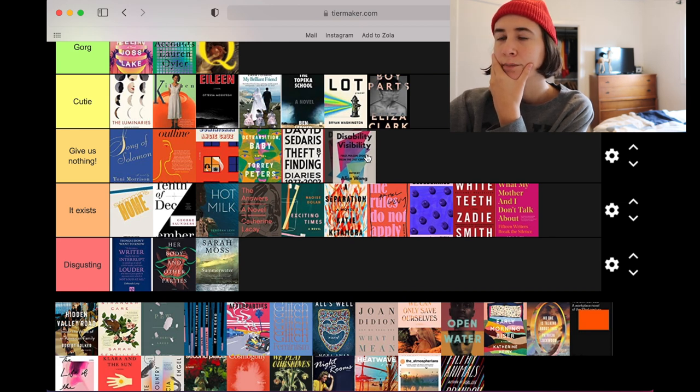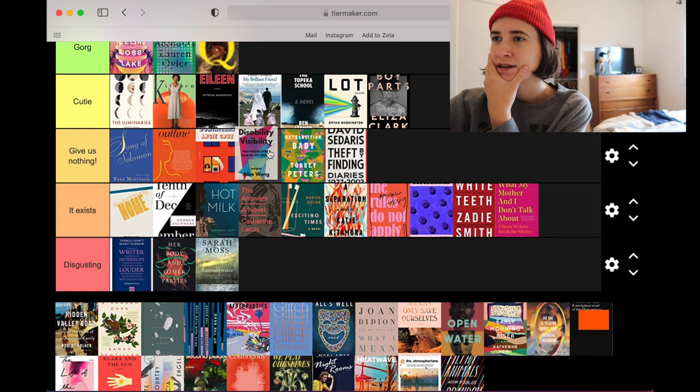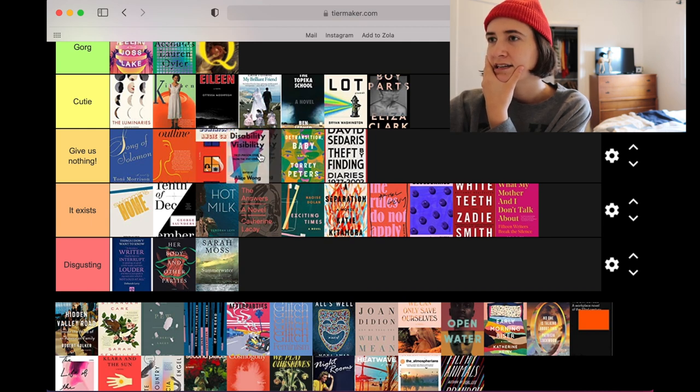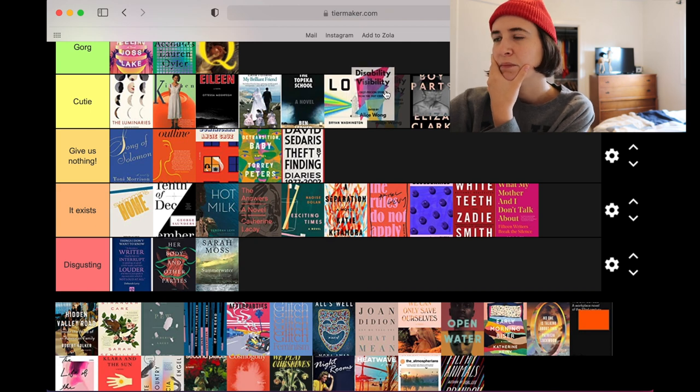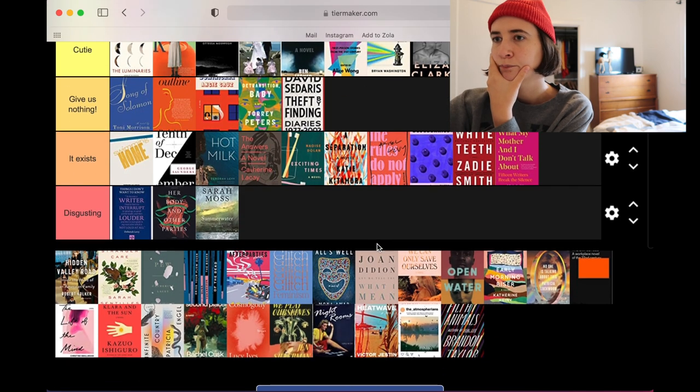Disability Visibility — it's hard to have a book cover for a collection of essays that's an anthology written by a bunch of diverse people. I like this geometric shape, I think it's fun. It's more refined and maybe a little more elegant and sci-fi — it fits in with this lot, abstraction more than it does over here. I'm gonna put it in cutie.